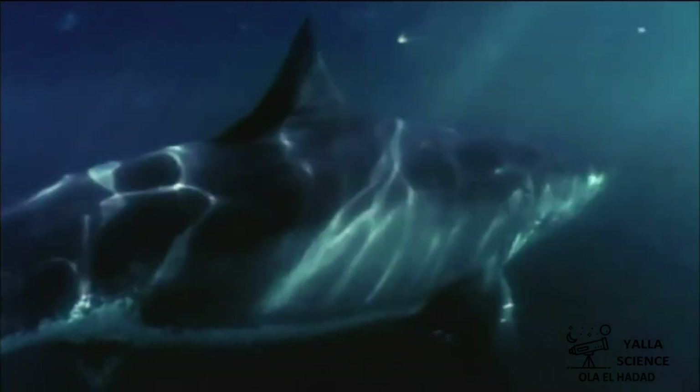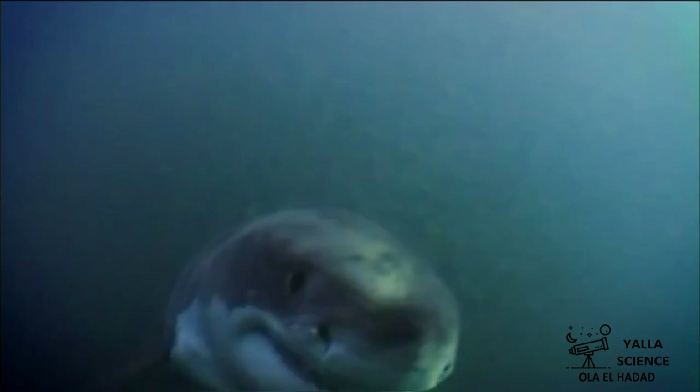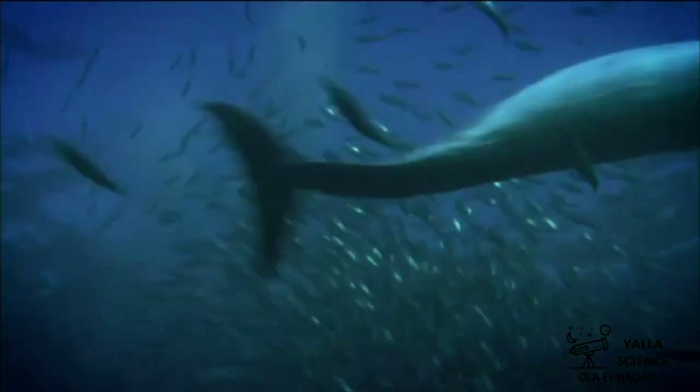What is the behavioral adaptation of the bull shark? It eats different types of food as it lives in both fresh water and salt water. Also, it hunts during the day and at night, so it can surprise its prey at any time.